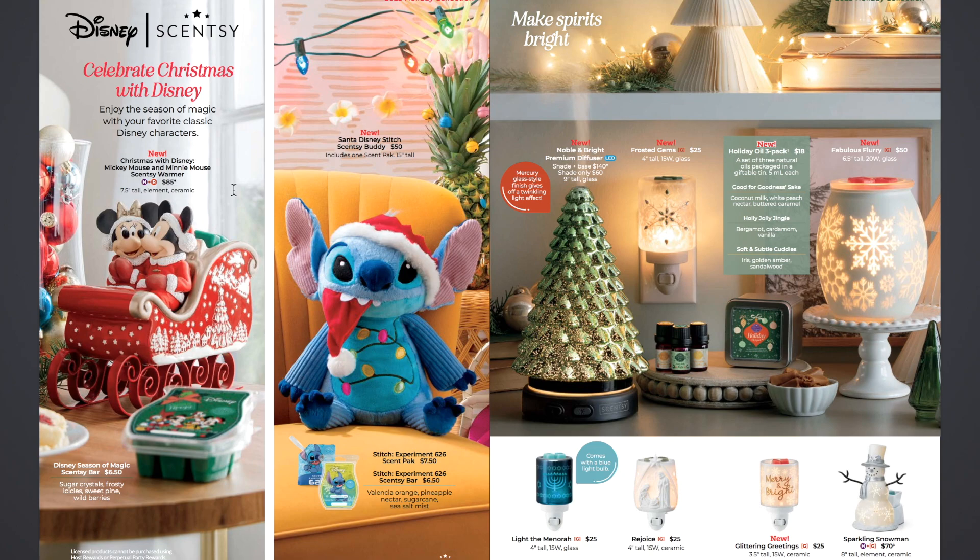We have the Disney Scentsy — Celebrate Christmas with Disney. We have the new Christmas with Disney Mickey Mouse and Minnie Mouse Scentsy warmer — Mickey and Minnie Mouse in a sleigh. It's 7.5 inches tall, an element ceramic warmer. The back of the sleigh is where you put the wax, and the little bottom part of the sleigh in the back will heat up and melt the wax. That's $85 — it's a licensed warmer, so it's a little bit more. And they're bringing back the Disney Season of Magic Scentsy Bar — Sugar Crystals, Frosty Icicles, Sweet Pine, and Wild Berries — at $6.50.